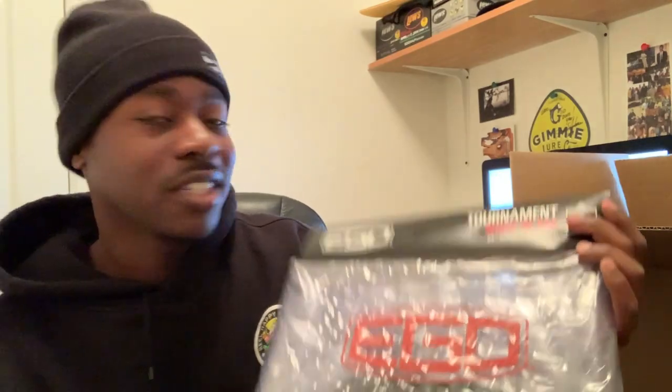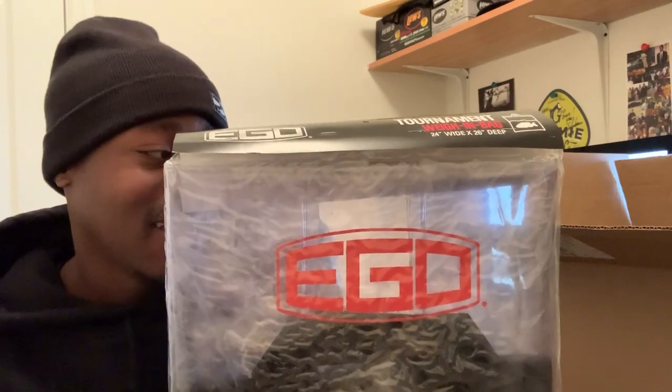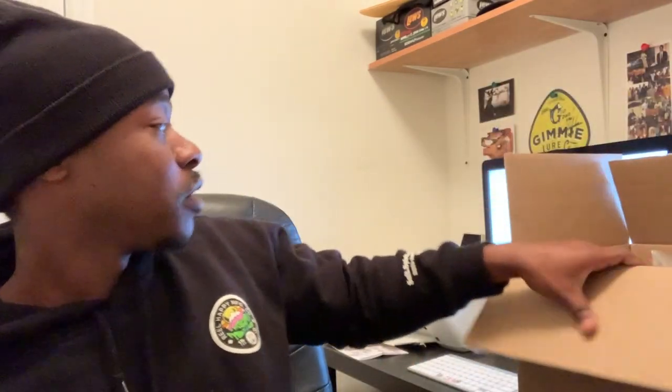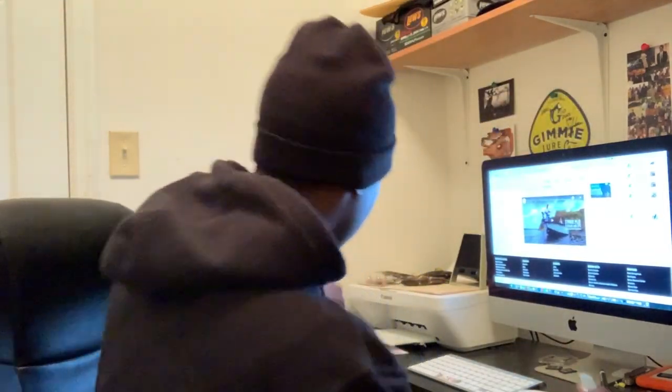Look at this — you boys get ready! I have an EGO tournament weighing bag. It's getting real, man. I can't wait to put a fish in this bag — hopefully a giant fish at that.